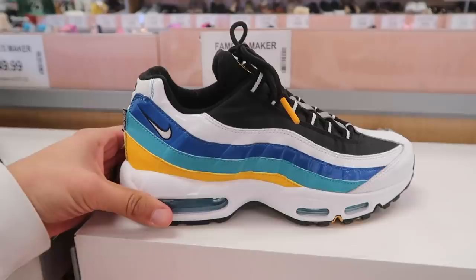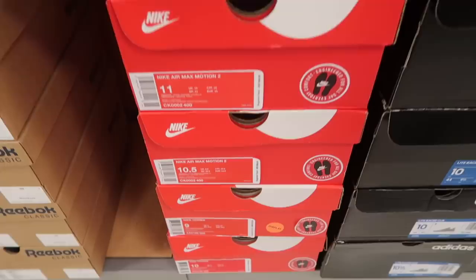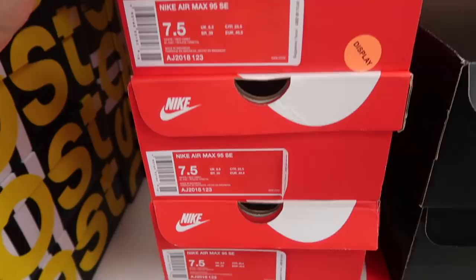Last one in women's is the Adidas Solar Drive at $40. Moving to the men's section — Air Max 95 Windbreaker, same ones we saw at Burlington, $60 compared to $90. They only have size seven and a half, everything else is Air Max Motion 2. Nike Tessin, only Air Max 95 in seven and a half.